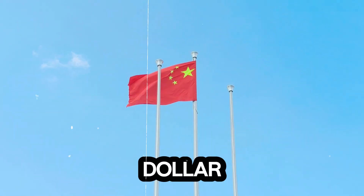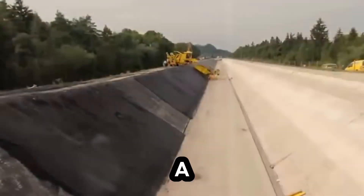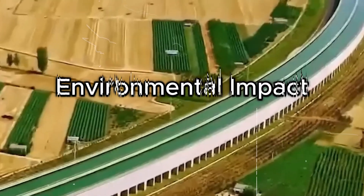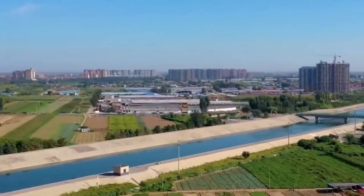China's $62 billion project to fight water scarcity in the north — a massive network of canals, tunnels, and reservoirs. What is the environmental impact? Are rivers drying up? Will this project really solve China's water crisis?